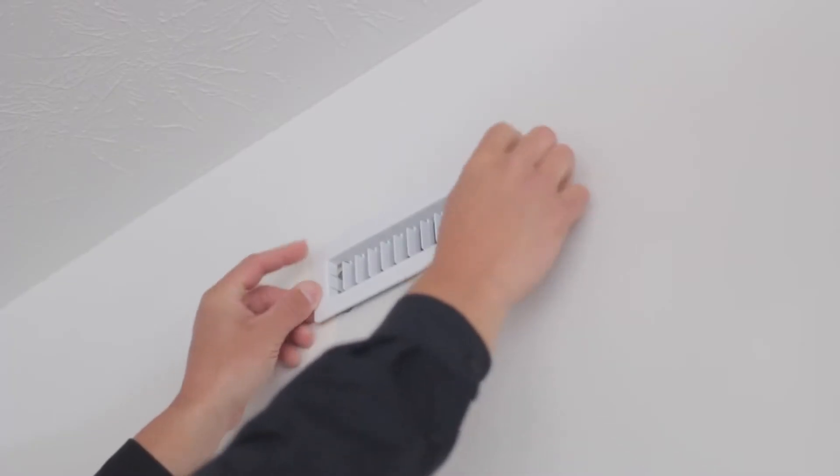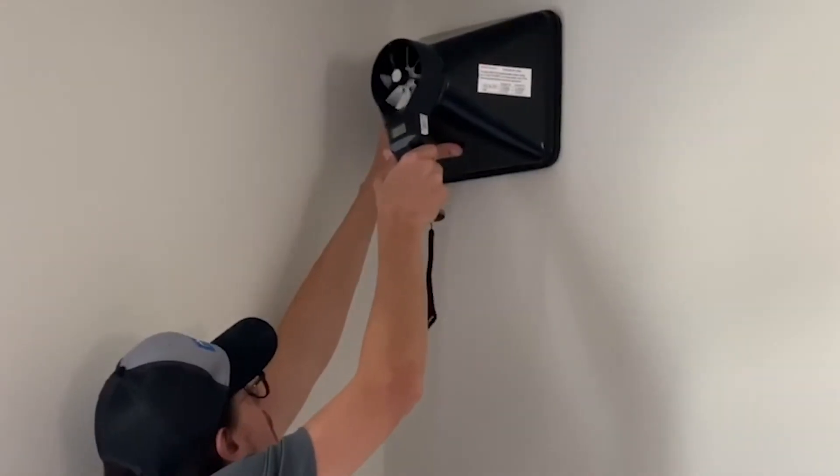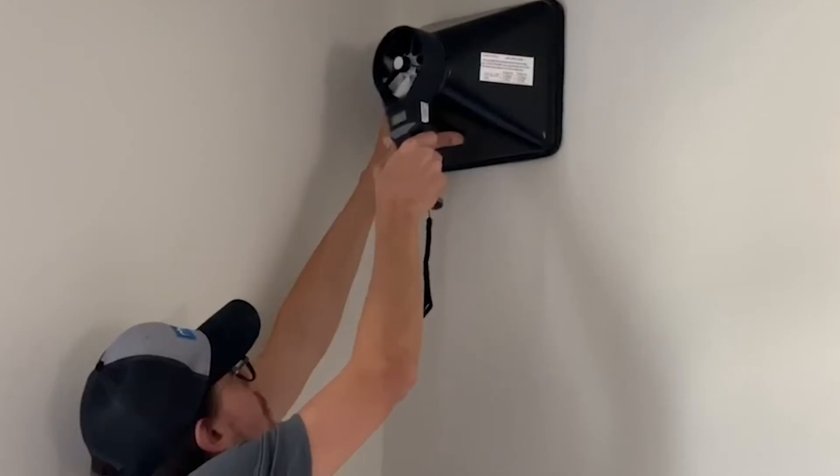Micro-diffusers eliminate hot and cold spots throughout the home by distributing air more evenly, which leads to potential cost savings and improved comfort.